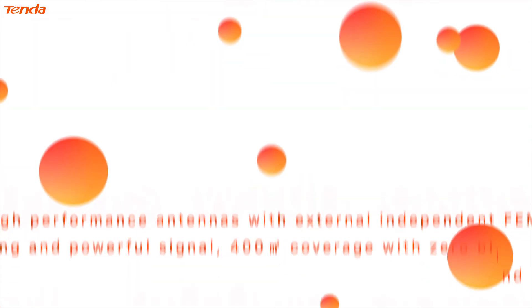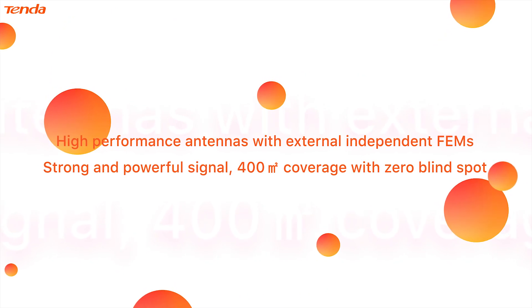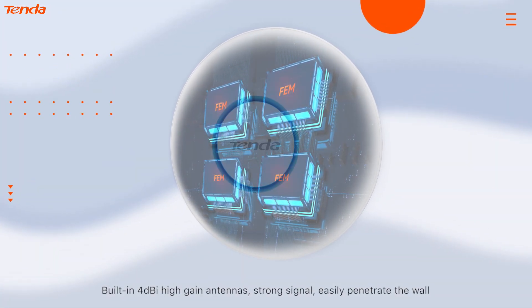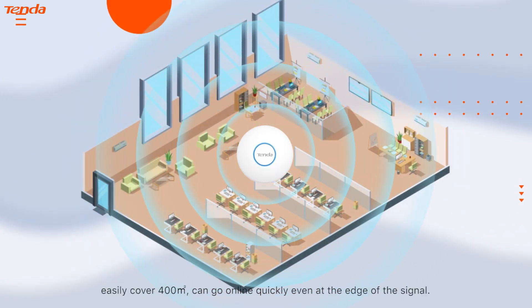Strong signal. High performance antennas with external independent FEMs deliver a strong and powerful signal. 400 coverage with zero blind spot, built-in 4 dBi high gain antennas. Easily penetrate the wall — even weak signal can be received. Easily cover 400 square meters, and go online quickly even at the edge of the signal.